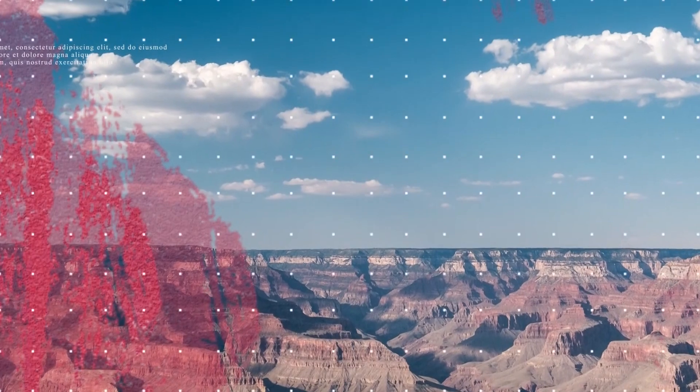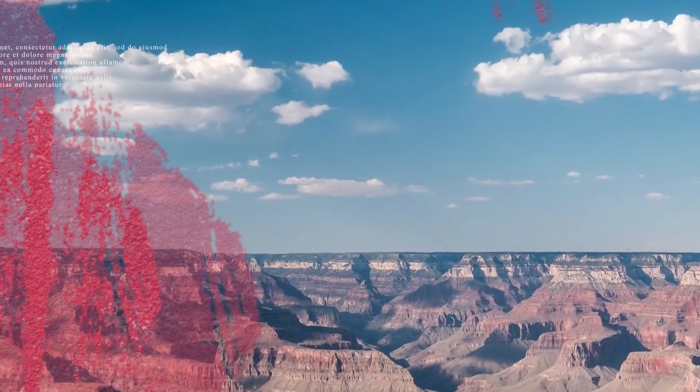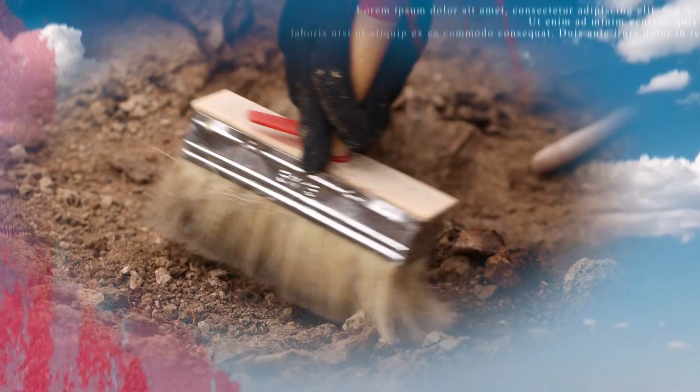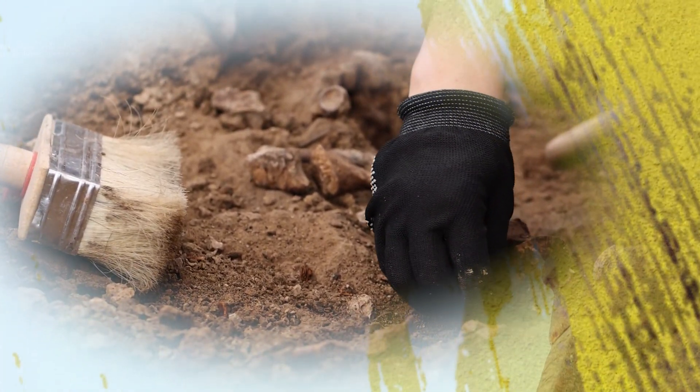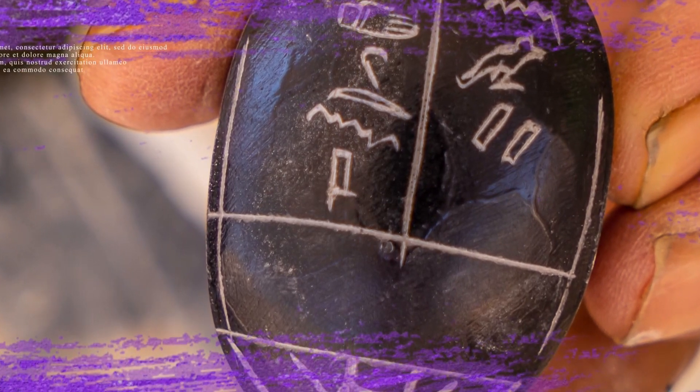It all started in 1908 when President Theodore Roosevelt wanted to declare the Grand Canyon off-limits to all timber and mining operations, and it would take another 11 years for the Grand Canyon to be designated as a national park by Congress. Seeing this as a last opportunity, explorer G.E. Kincaid took a boat down the Colorado River and through the Grand Canyon. The area is rich in minerals like gold and copper, and Kincaid wanted to see what he would find before the area was closed off.